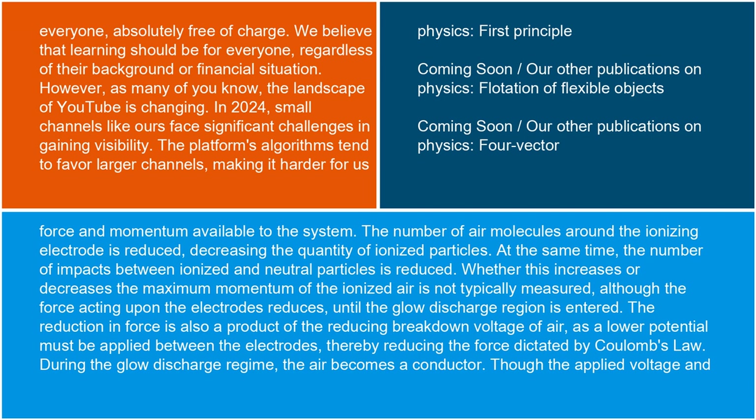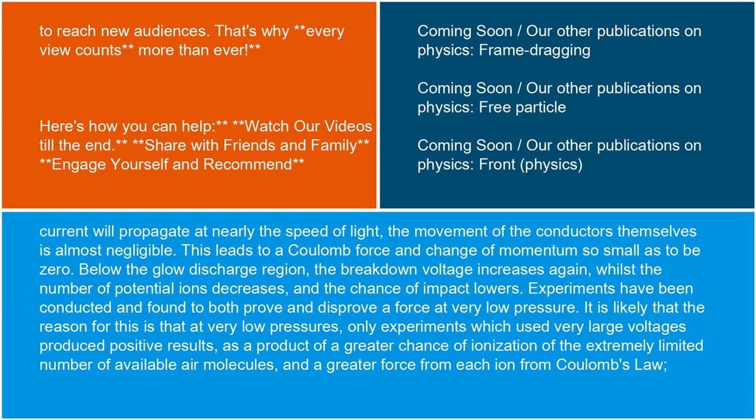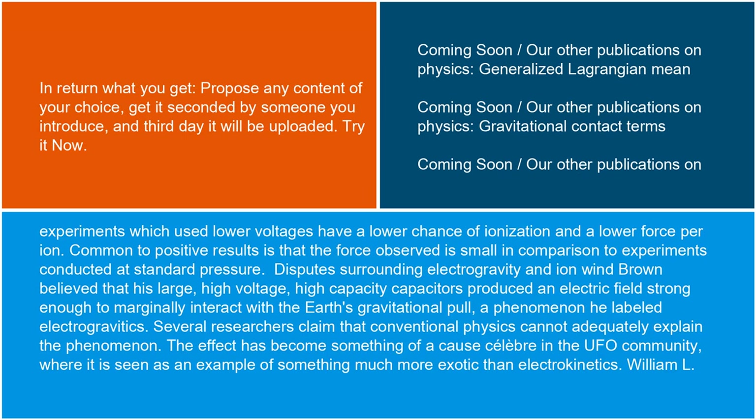During the glow discharge regime, the air becomes a conductor. Though the applied voltage and current will propagate at nearly the speed of light, the movement of the conductors themselves is almost negligible. This leads to a Coulomb force and change of momentum so small as to be zero. Below the glow discharge region, the breakdown voltage increases again, whilst the number of potential ions decreases and the chance of impact lowers. Experiments have been conducted and found to both prove and disprove a force at very low pressure. It is likely that the reason for this is that at very low pressures, only experiments which used very large voltages produced positive results, as a product of a greater chance of ionization of the extremely limited number of available air molecules and a greater force from each ion from Coulomb's law. Experiments which used lower voltages have a lower chance of ionization and a lower force per ion. Common to positive results is that the force observed is small in comparison to experiments conducted at standard pressure.